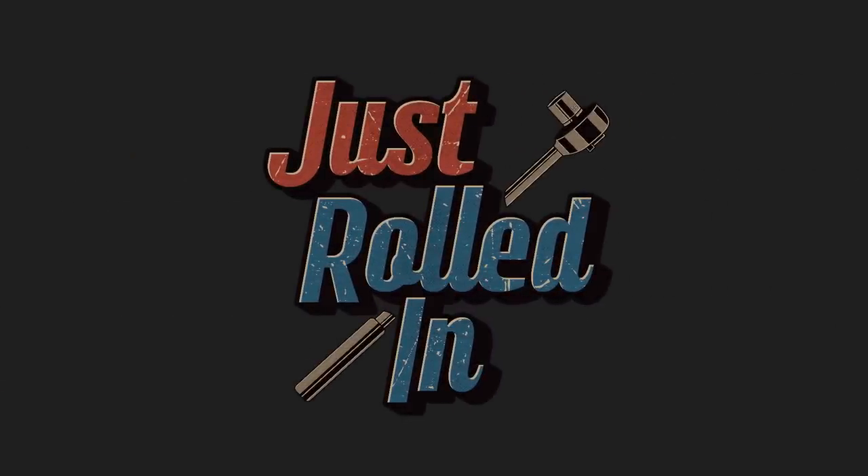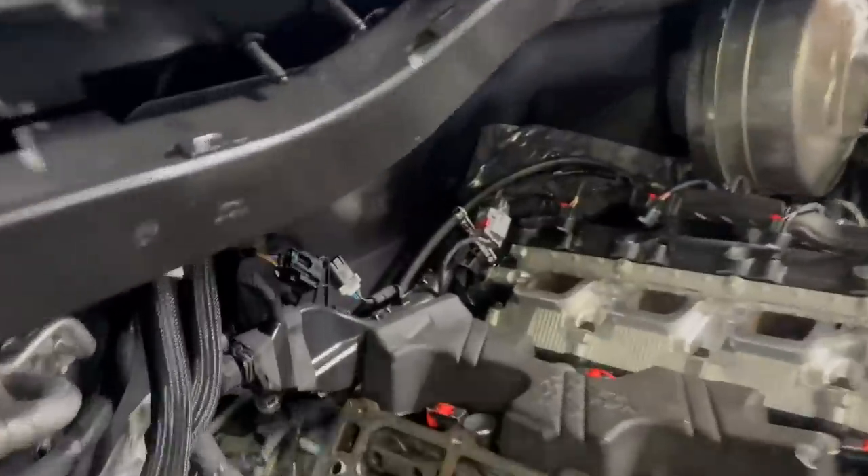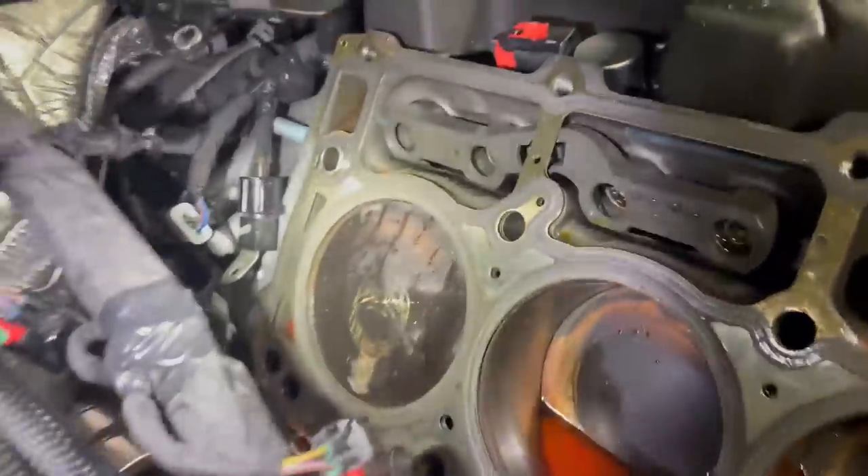Hey guys, welcome to a new episode of Just Rolled In. This customer's truck only has 882 miles on it. The customer brought it in because the check engine light is on and it won't stay running. The technician found that a valve stem broke on cylinder 8. He is replacing the engine under warranty with a new long block due to damage on the piston.